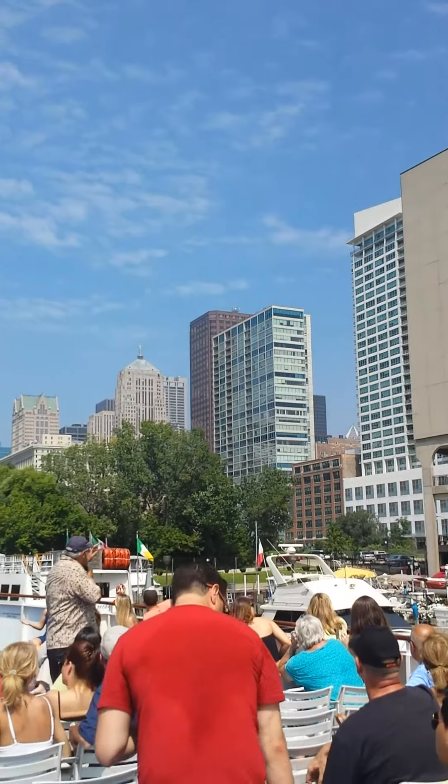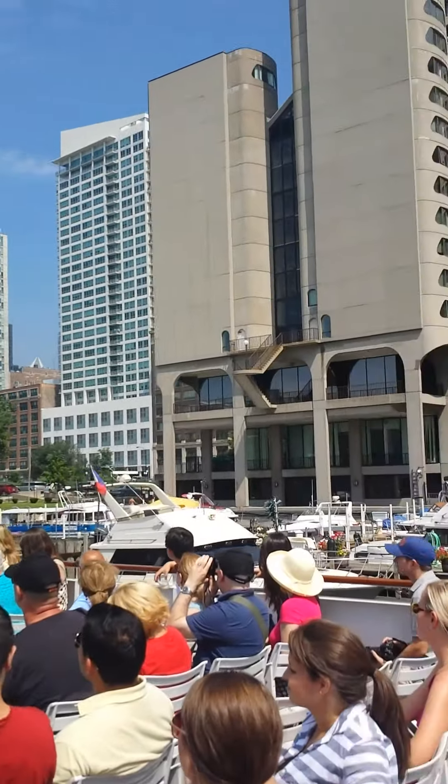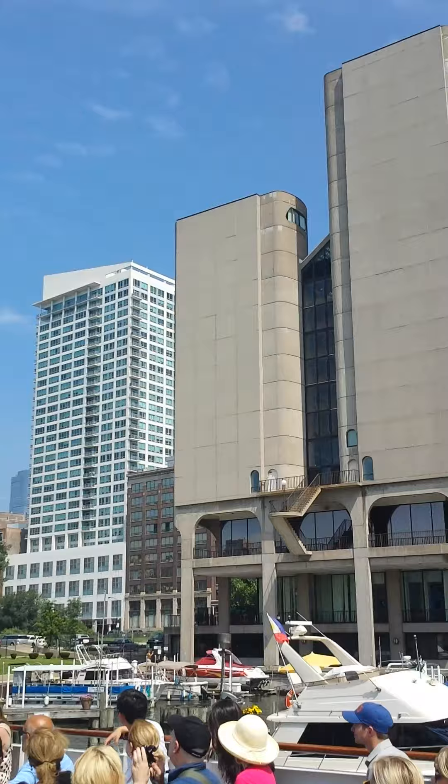If you're walking on LaSalle Street, the structure dominates the end of the block, which is actually a canyon of banks and bank-related businesses.